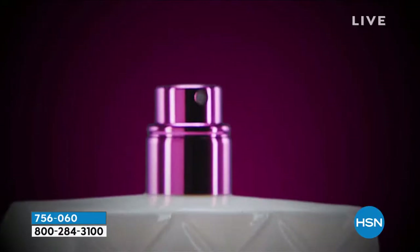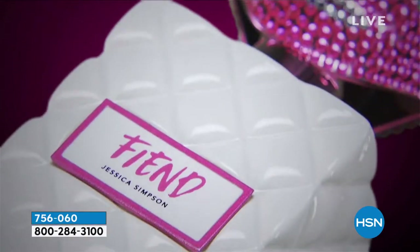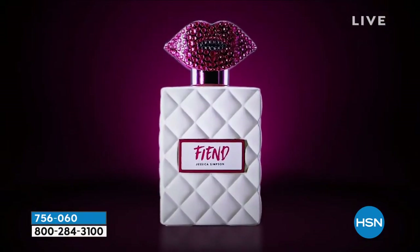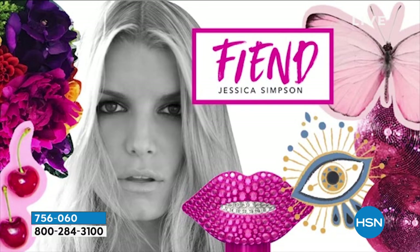We have for you her latest and greatest in fragrance. It's Fiend, and this is after one of her amazing songs — that's why she named it this, she wrote that song. This fragrance is her 10th in her collection.